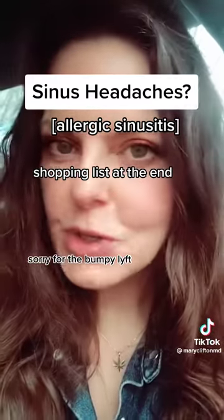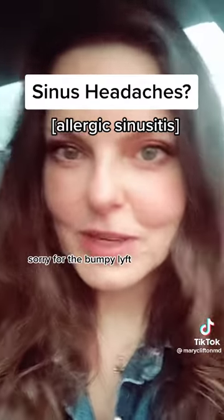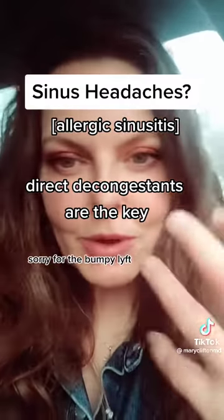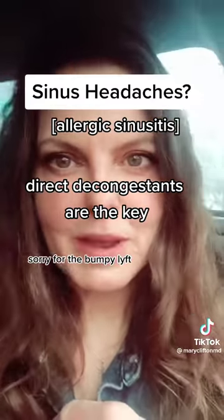Go to your drugstore and pick up the Arm & Hammer Saltwater Sinus Rinse and a NeilMed Sinus Rinse, a saltwater rinsing tool. Bring those into the shower with you, and after the steam from the shower has started to soften up the mucus, get as much out as you possibly can.